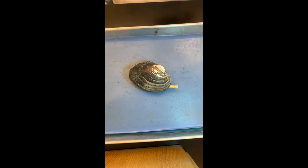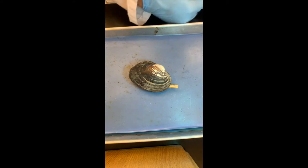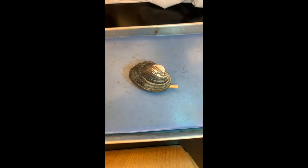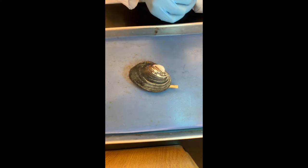I hear snails have the highest parasite load per body weight. It's okay if you cook them. That's very good with butter and garlic and parsley.